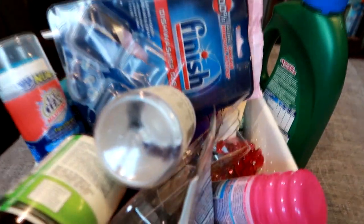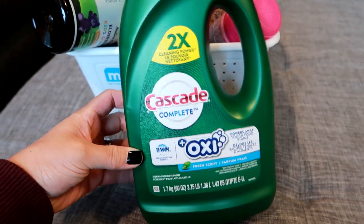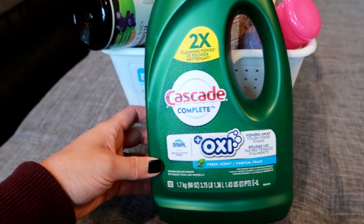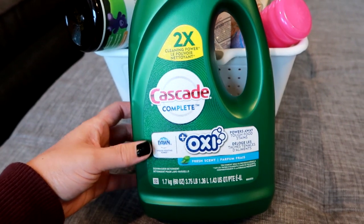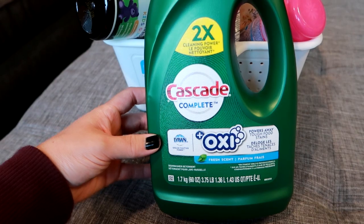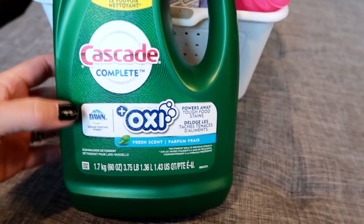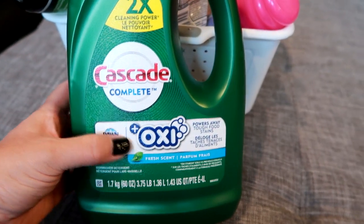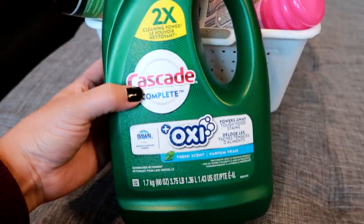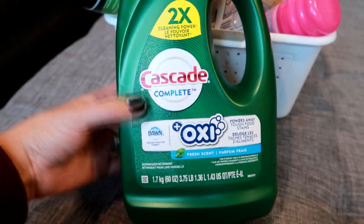Starting with the random — it's a dishwasher detergent. I used to use the pods and found that sometimes the pod itself would not dissolve all the way and my dishes weren't getting clean, so I switched about a year and a half ago to liquid detergent and I've had much better luck. This one is the Cascade Complete with Dawn and Oxy — a really, really good one. I did go back to repurchase but it was sold out, so I got the regular Cascade Complete. The next time I see this one with the Oxy I'm definitely getting it.